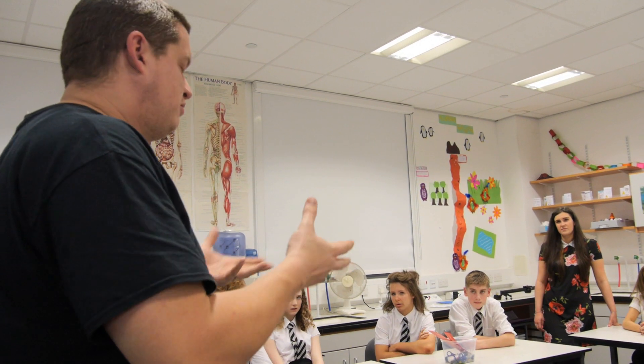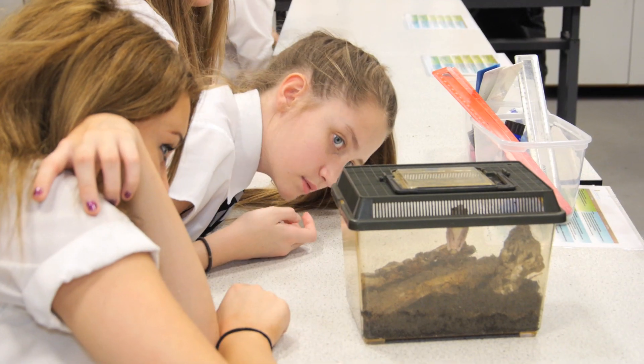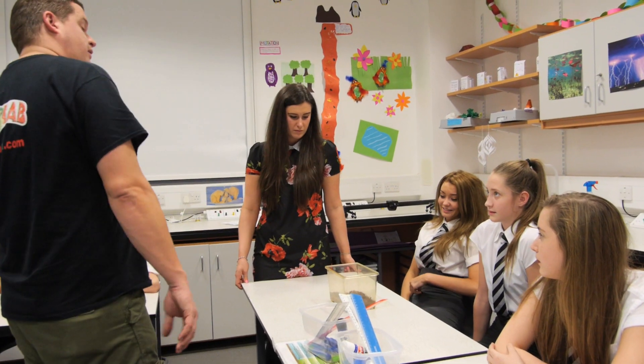ZooLab brings expert knowledge — I can only teach them so much about these animals — but Tristan was absolutely fantastic, so knowledgeable and so interesting as well. The pupils didn't lose focus once; they were just engaged in absolutely everything he said. Their questions were a lot more in-depth than I could usually get from them, and he really brought a lot out of them.